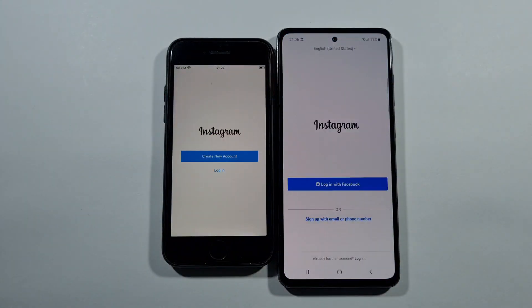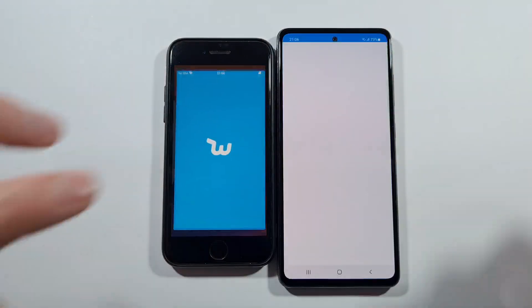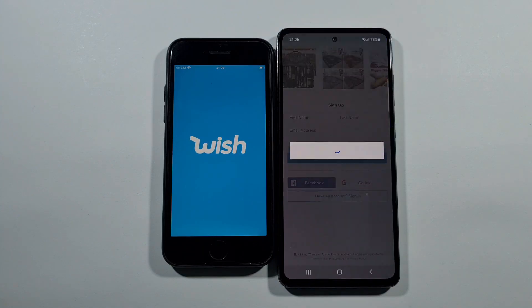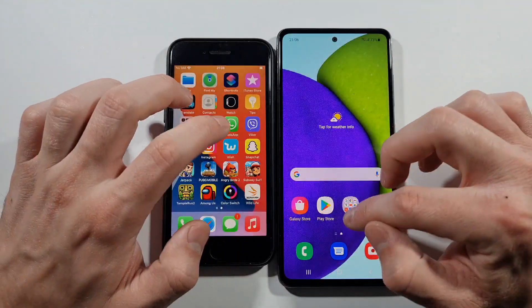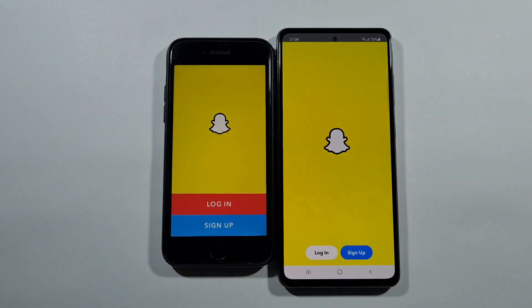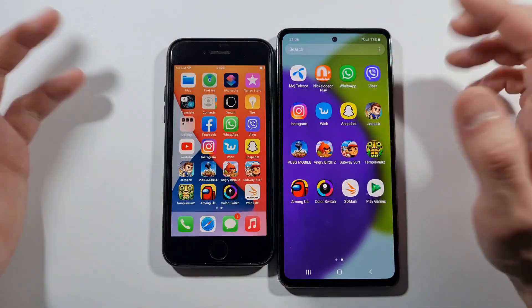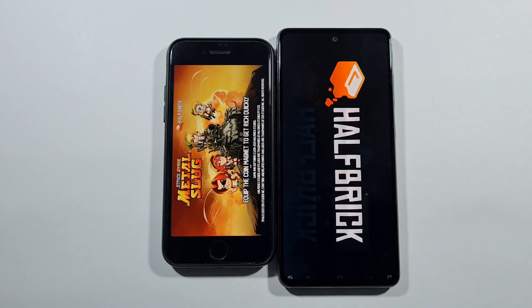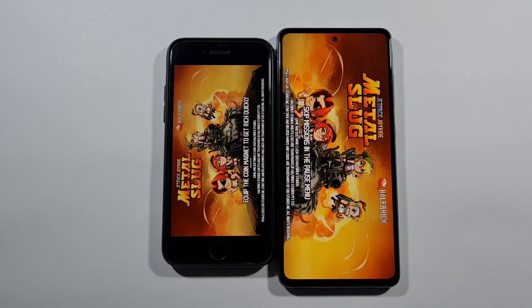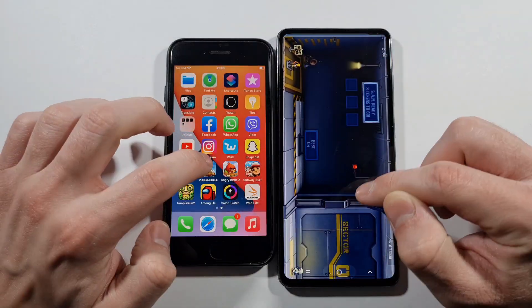Instagram — A52 this time. Wish — A52 again. What about Snapchat? This time SE, but A52 just a little bit behind. Jetpack Joyride — SE a little bit quicker, it's not a big deal.